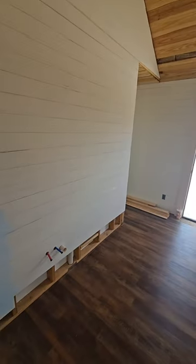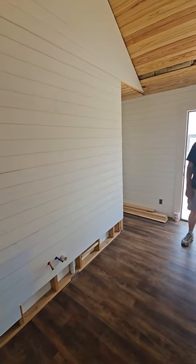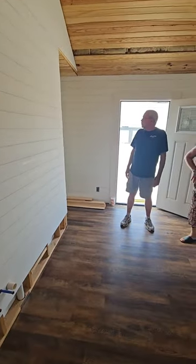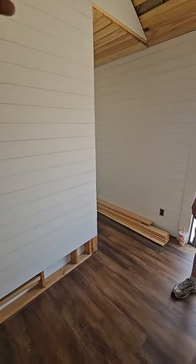The appliances are all full-size — a lot of people say just because I'm going small doesn't mean I want to go smaller on my appliances. So you'll have your washer and dryer, your sink, all your kitchen cabinets in this little corner, your stove, and your fridge.